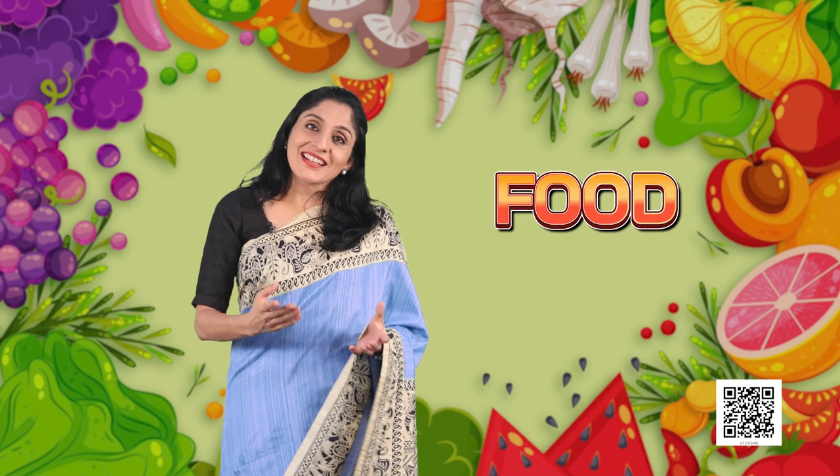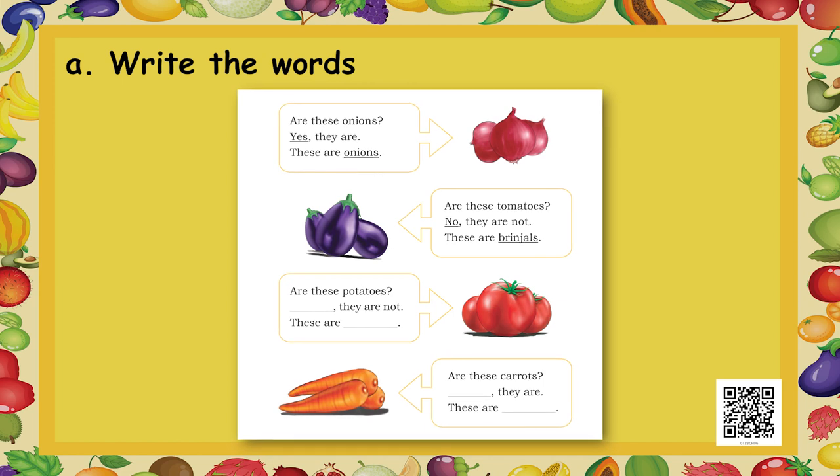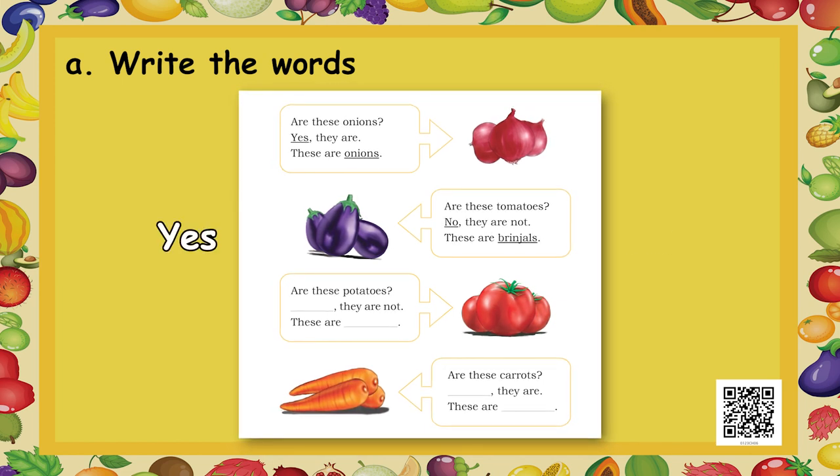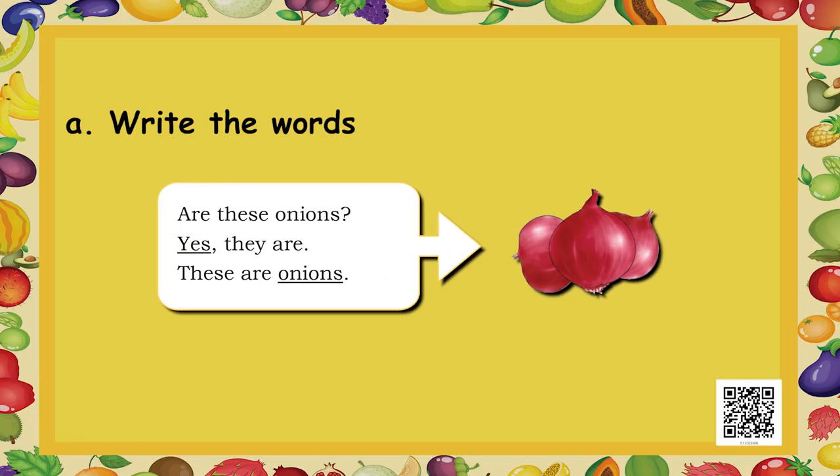There is another activity for you. You have to fill in the blanks. You will see a vegetable and against it there is a box — you have to answer yes or no. If yes, write the name of the vegetable; if no, write the correct name. For example: are these onions? Yes, they are. These are onions.